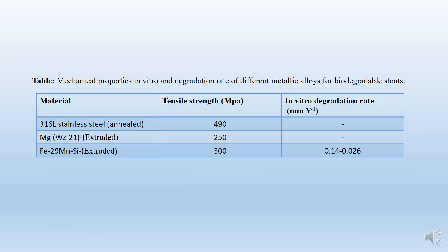Looking at these properties: compared to stainless steel and magnesium alloys, this Fe-manganese alloy has better properties.